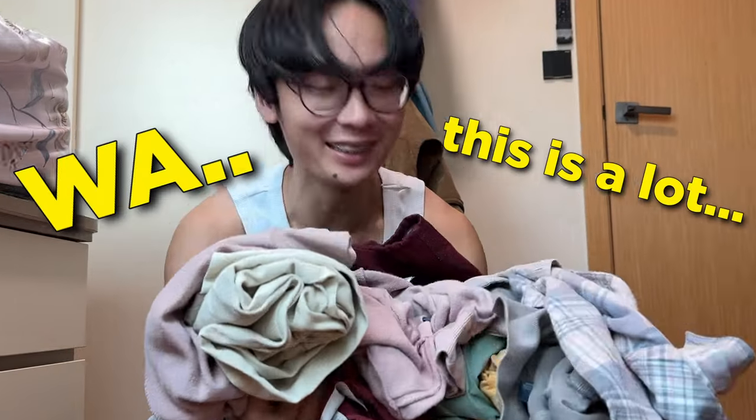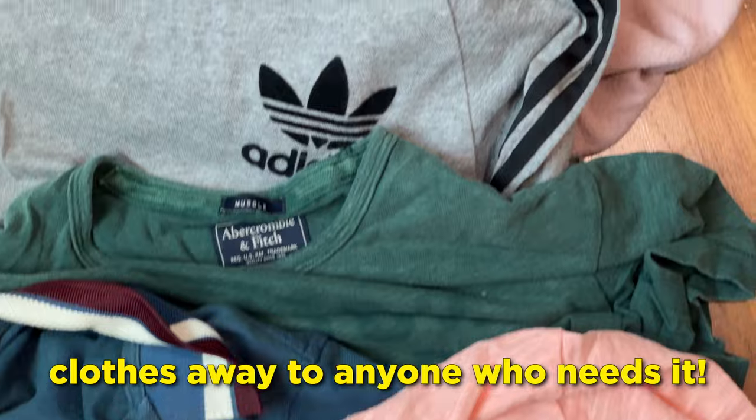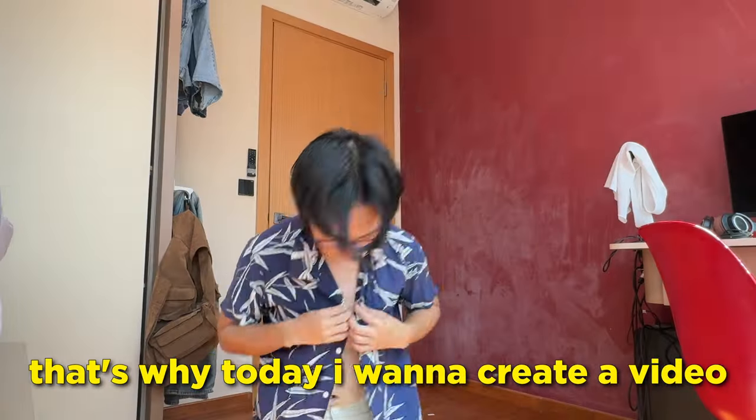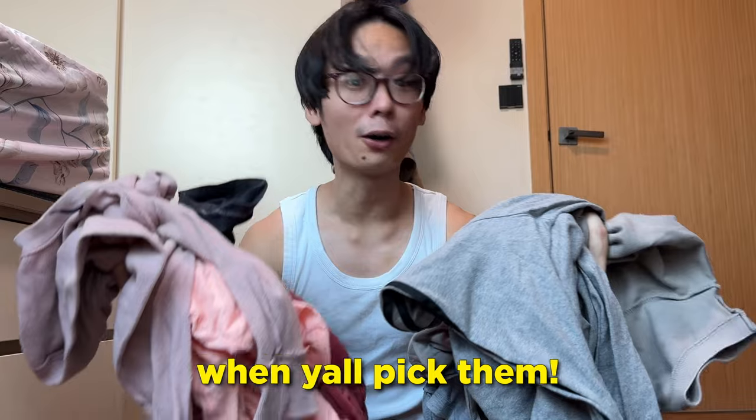These are all the clothes that I used to wear. Wow, this is a lot! And as someone who claims to be in fashion, I want to give all these clothes away to anyone who needs it. That's why today I want to create a video to show you how I sell all my old favorite clothes to help you all make a better decision when you all pick these clothes.